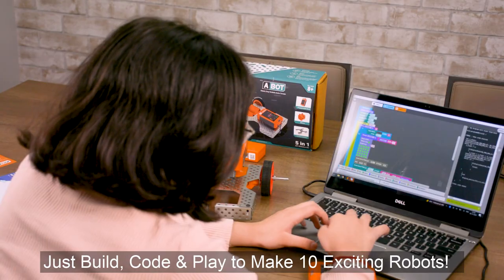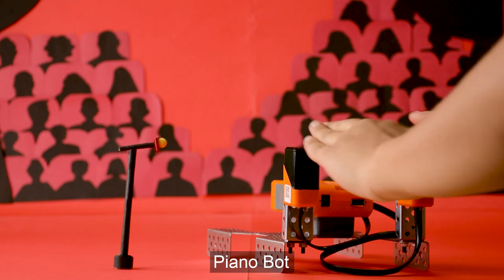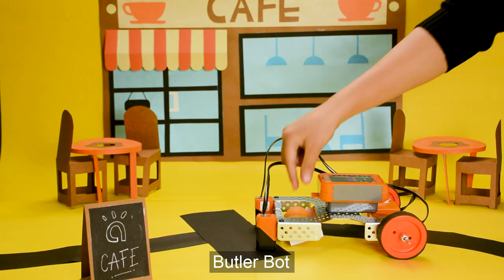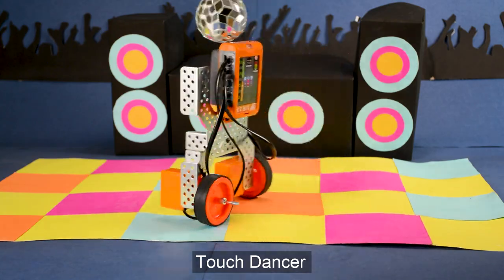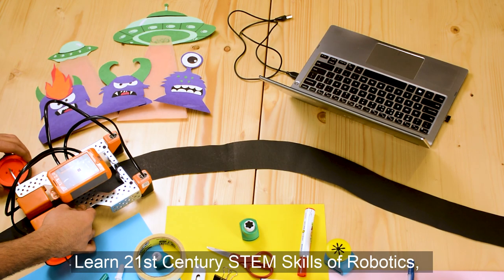just build, code and play to make 10 exciting robots: Piano-Bot, Archery-Bot, Butler-Bot, Table-Cleaner, Touch-Dancer.